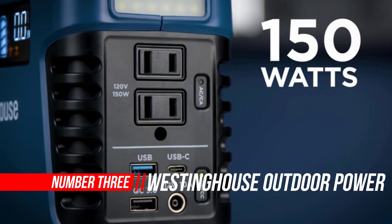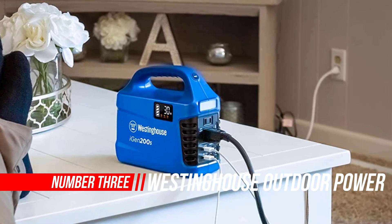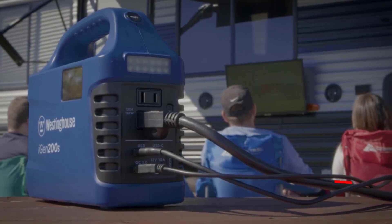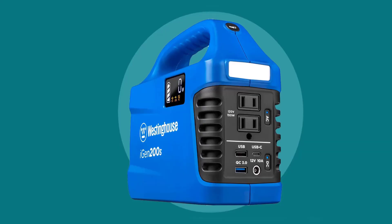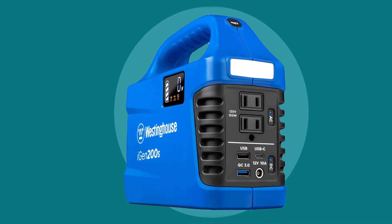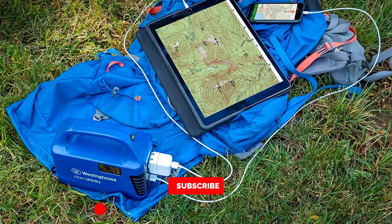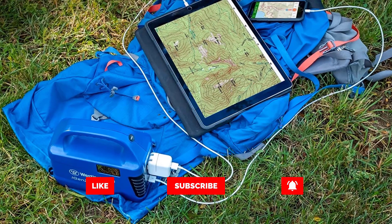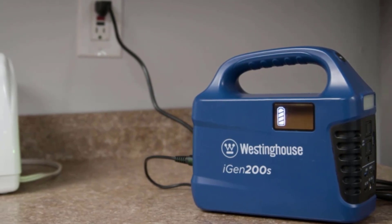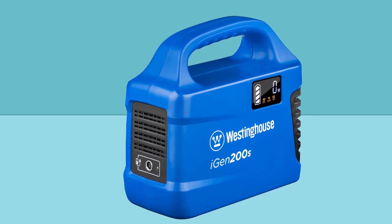Number three: Westinghouse Outdoor Portable Power Station. The Westinghouse iGen 160s portable power station is a small but rugged off-grid portable generator — hassle-free with no fuel, no fumes, and no noise. The iGen 160s is perfect for both indoor and outdoor activities, able to charge phones, laptops, cameras, and other electronic devices. It can also serve as an emergency backup power source.